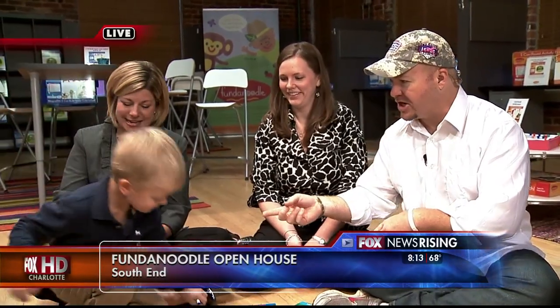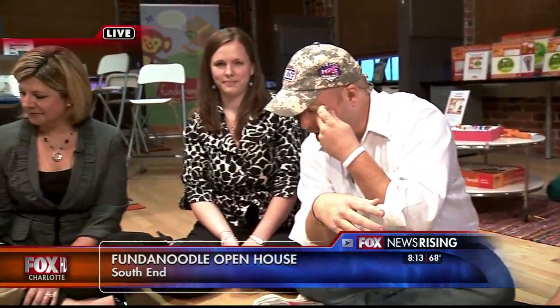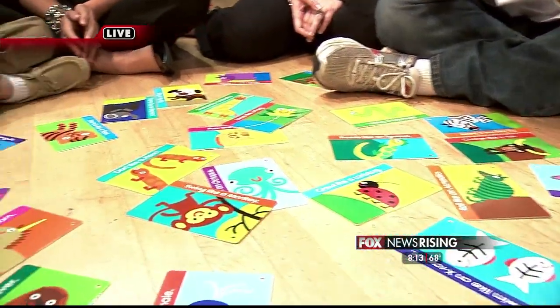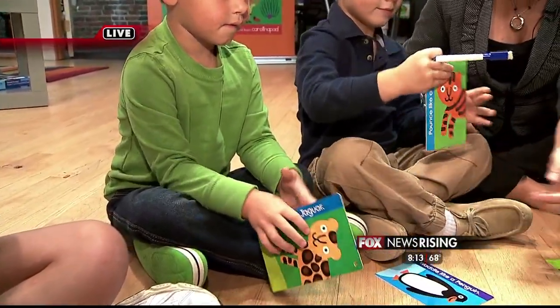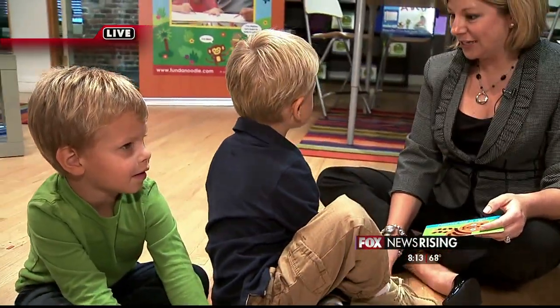Fundanoodle! Hey everybody, Wilson's World. We're here in South End. You may have heard of Carolina Pad — we've had them on the show a couple times. This is something completely new and really cool. We've got our occupational therapists right here — they're working on some pretty cool stuff. The doors open at nine for the open house. So Michelle, what are these flashcards? These are our Muscle Mover gross motor cards. The kids get to get their wiggles out — they choose a card, do the action on it, then flip it over and practice their uppercase or lowercase letters.